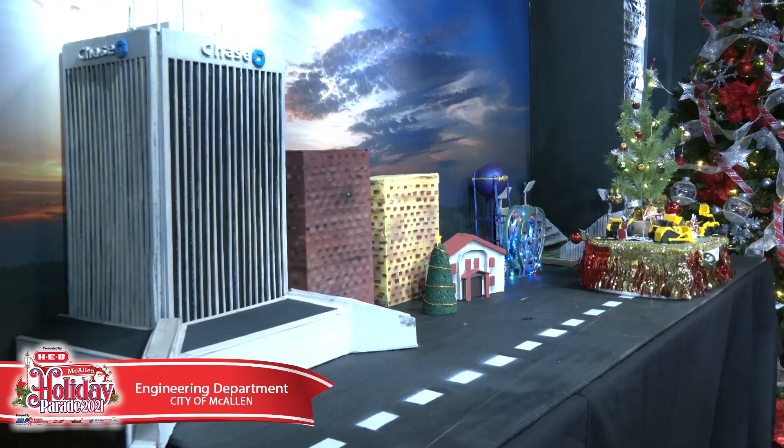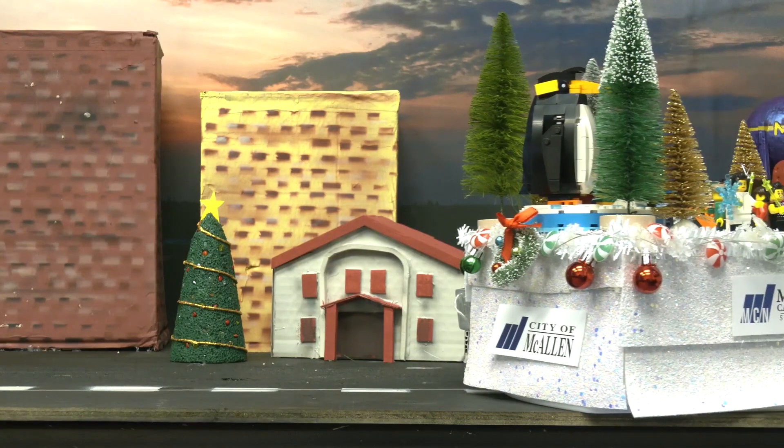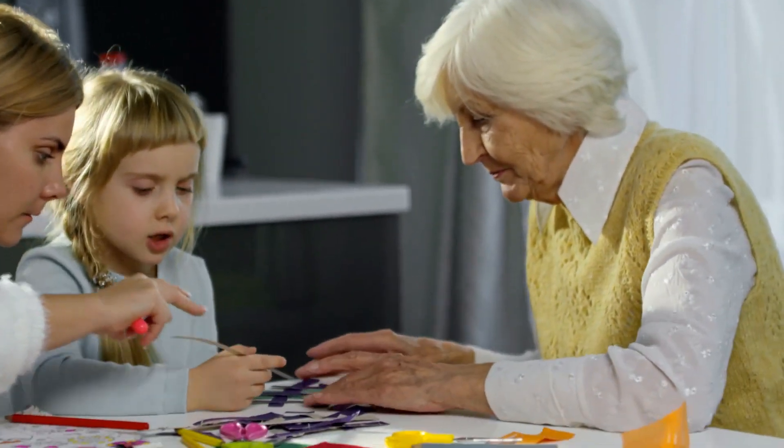This year, we need everyone to get their Shoebox Parade entry ready. Be creative, dynamic, and add a lot of pizzazz. So to all those little elves out there, get your arts and crafts tools ready and get to work.